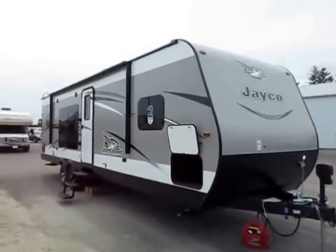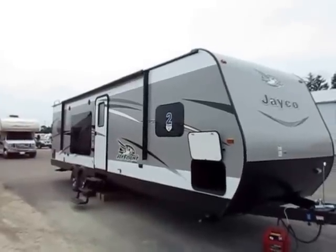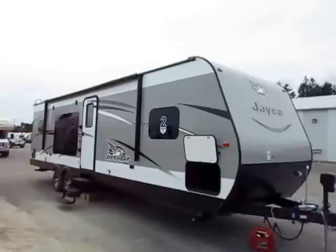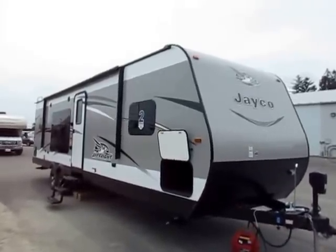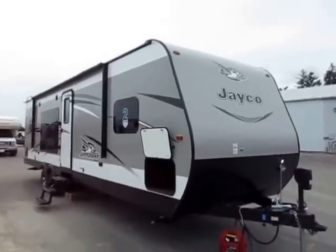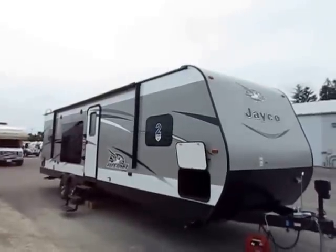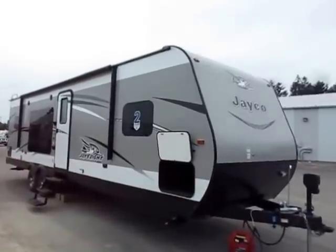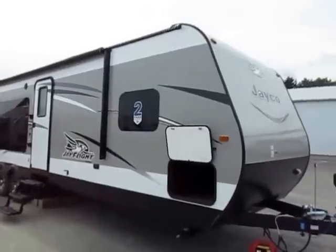29 RKS J-Flight by Jayco here at Haylitt RV of Coldwater, Michigan. Keep in mind as we go through this, this trailer is pretty loaded with almost every optional piece of equipment available to it. Not every single 29 RKS we carry will look exactly like this one. So if the video looks different from the pictures, the pictures probably represent the actual unit. This is here to sort of just be educational. Since 2005 and counting, the J-Flight by Jayco has been the number one selling travel trailer.